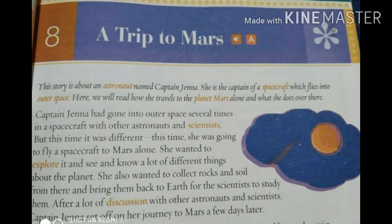Today we are going to read about how Captain Jenna travels to planet Mars. What is a planet? A planet is a large round object in space that revolves around the Sun. There are eight planets: Mercury, Venus, Earth, Mars, Jupiter, Saturn, Uranus, and Neptune.